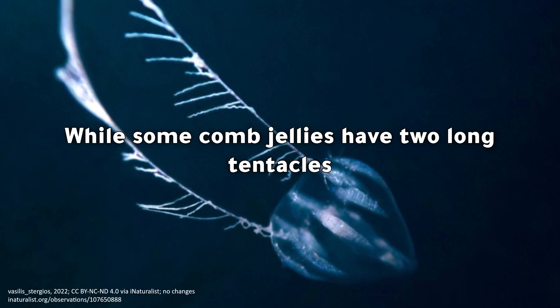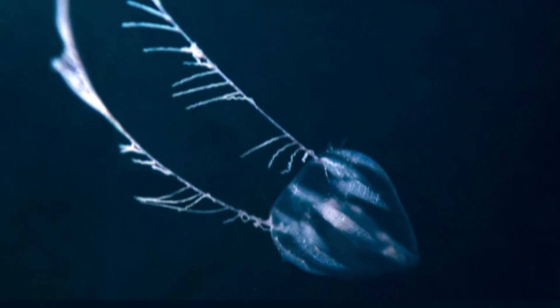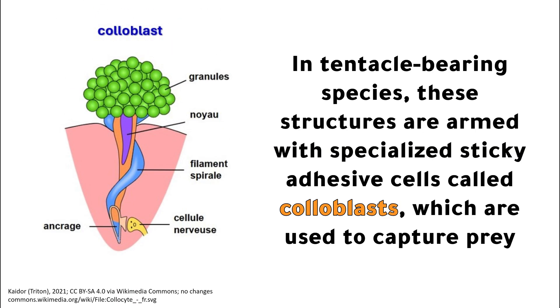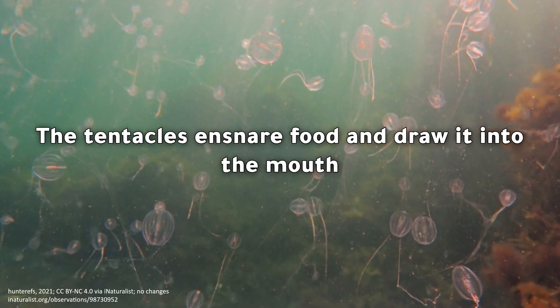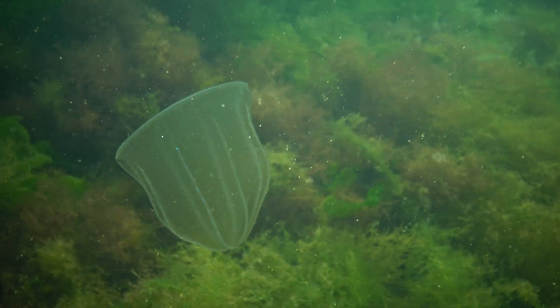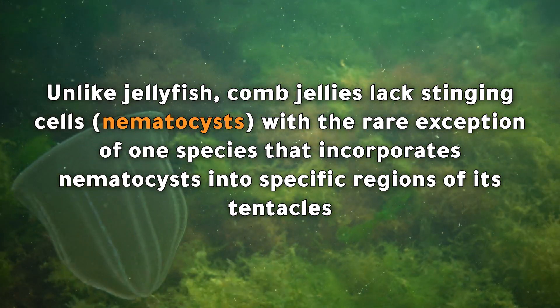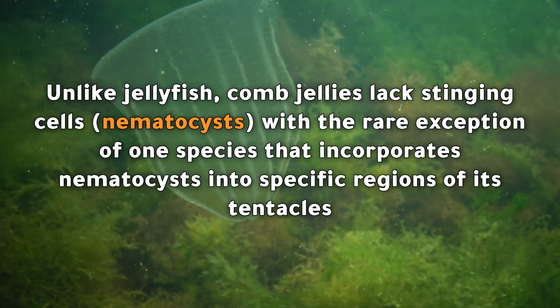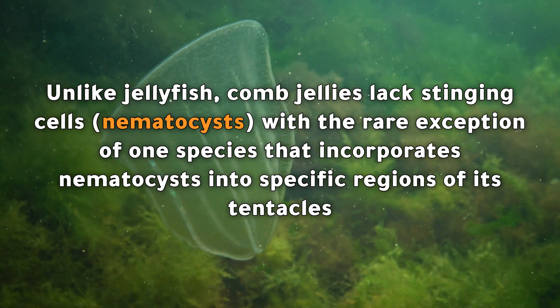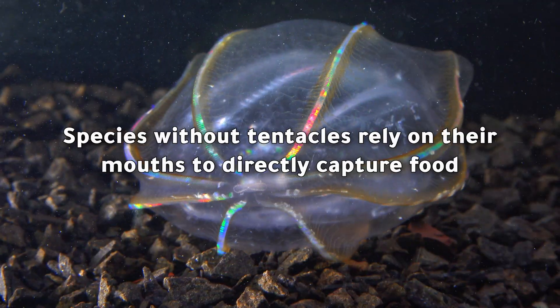While some comb jellies have two long tentacles, others lack tentacles entirely. In tentacle-bearing species, these structures are armed with specialized sticky adhesive cells called coloblasts, which are used to capture prey. The tentacles ensnare food and draw it into the mouth. Unlike jellyfish, comb jellies lack stinging cells — nematocysts — with the rare exception of one species that incorporates nematocysts into specific regions of its tentacles.